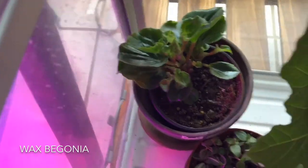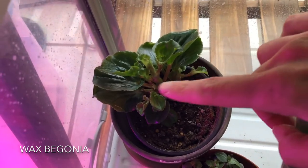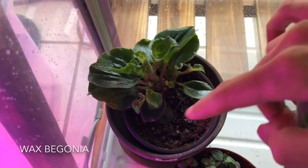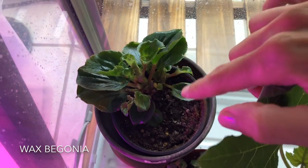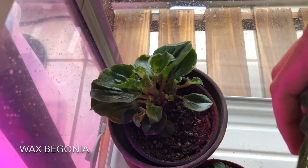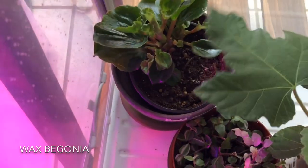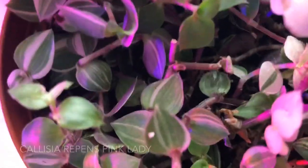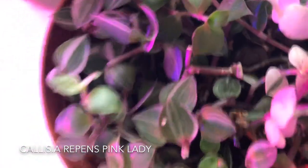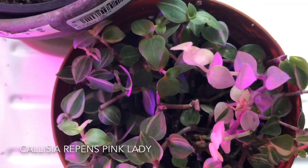Next up is my wax begonia cutting. It has been putting on a lot of growth like crazy. It is time for this princess to put on some flowers — hopefully. I don't see any yet, but hopefully. And then on the bottom here we've got our rescue Callasia Repens Pink Lady.